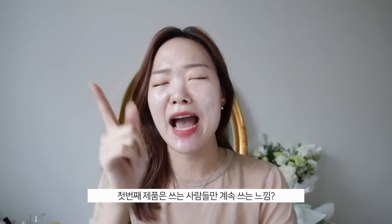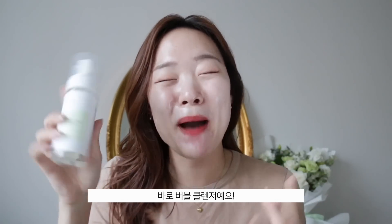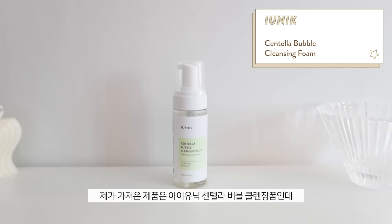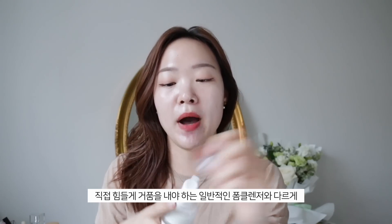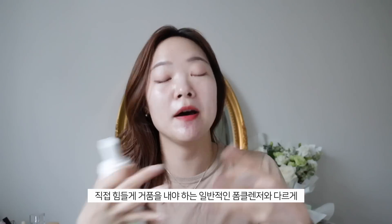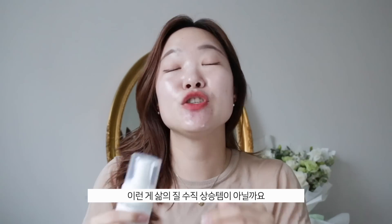The first product is something a little more confined — I don't see a lot of people outside of Korea using this as much. It is bubble cleansers, specifically the Iunik Centella Bubble Cleansing Foam. This is basically a foam cleanser, but instead of going through the process of making the foam bubble up yourself, once you pump it out it comes out already in foam form, making my life super convenient.